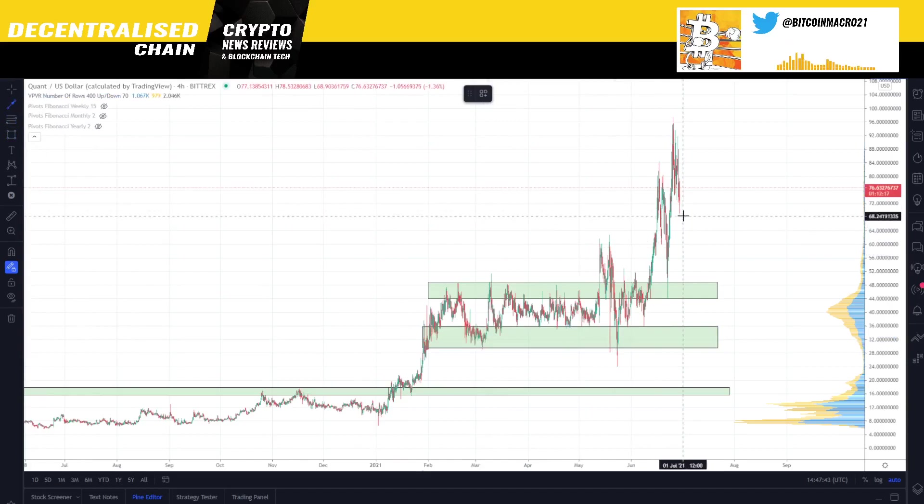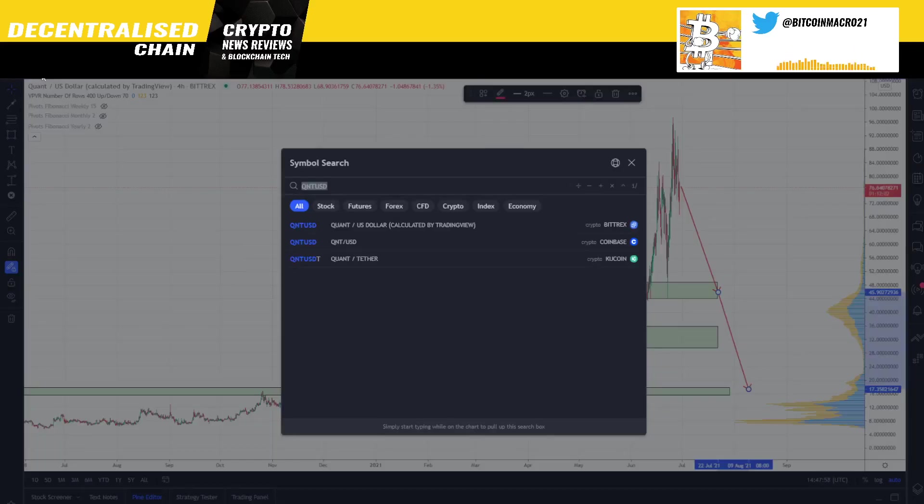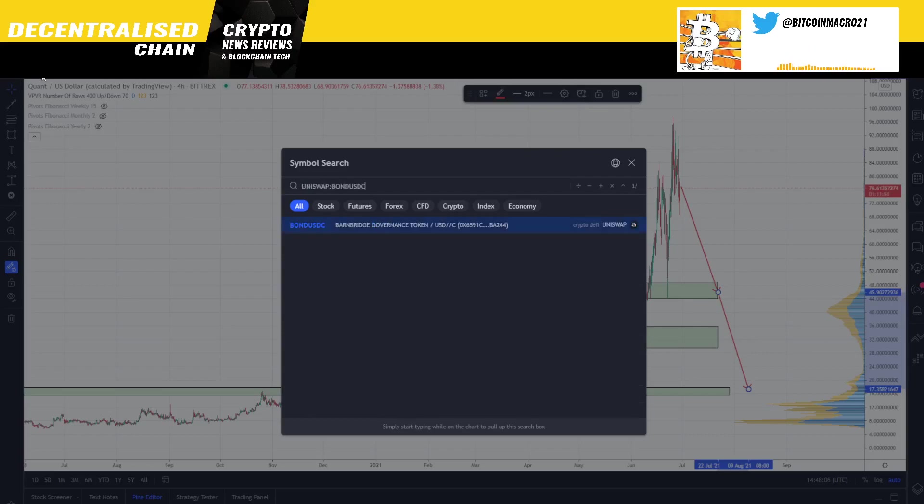For now this looks like very nice support. If it comes back down here I want to be buying; if it drops all the way to the lower zone I want to buy even more. I don't really believe it's going to crash to $17–18 yet, but it's a probable scenario in a proper bear market — that's still up to debate.